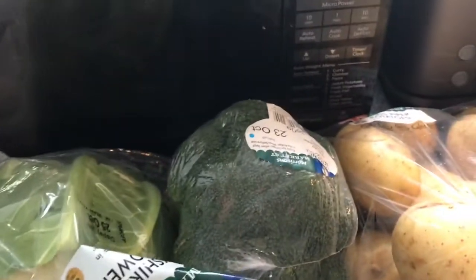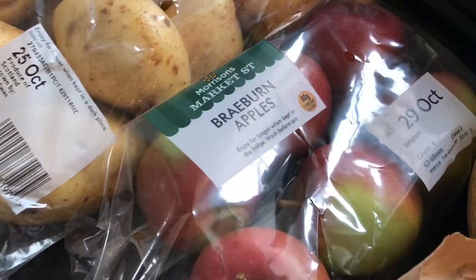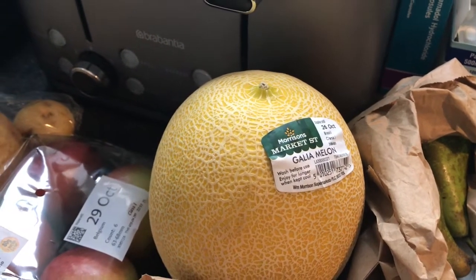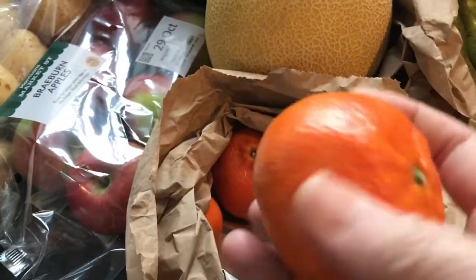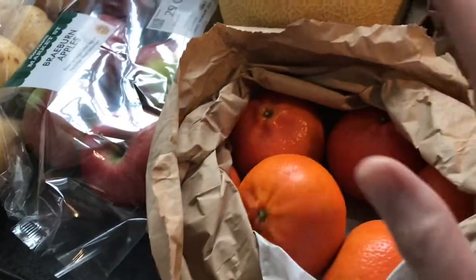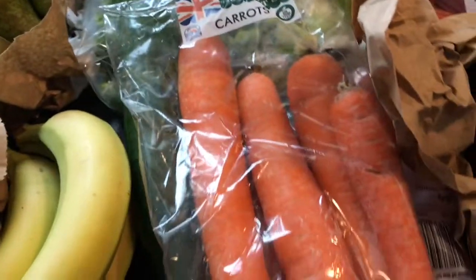Starting off with my usual: mushrooms, cauliflower, broccoli, Maris Piper potatoes, a pack of Braeburn apples, and a Galia melon. My husband wanted honeydew but Morrison's didn't have any honeydew today, so I've got a Galia. And some loose sweet clementines — these seem really nice, work out about 30 or 35 pence each.